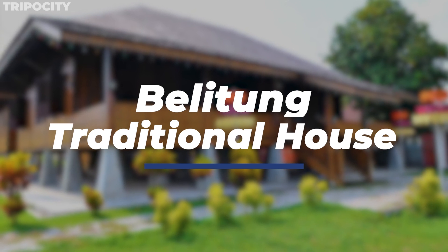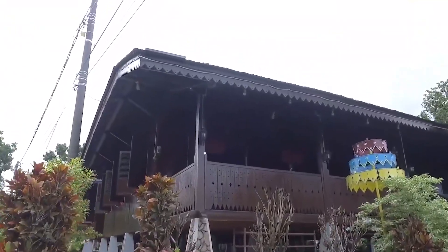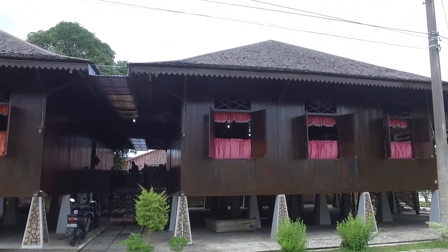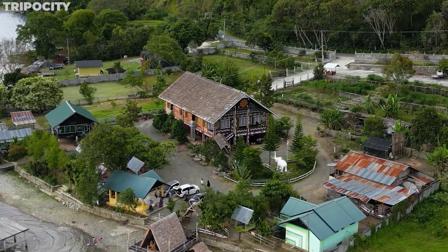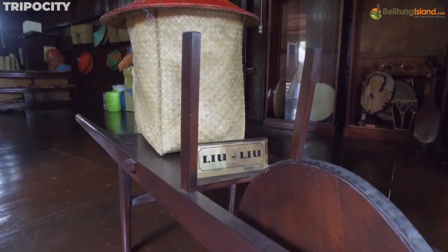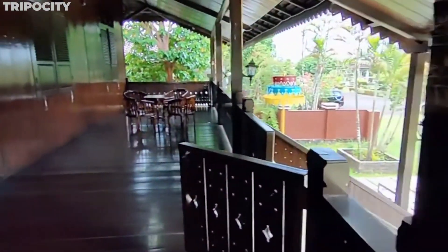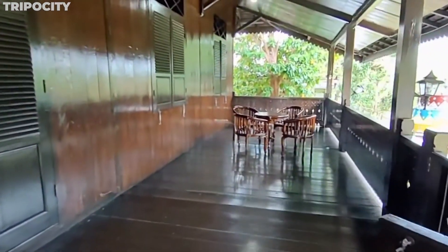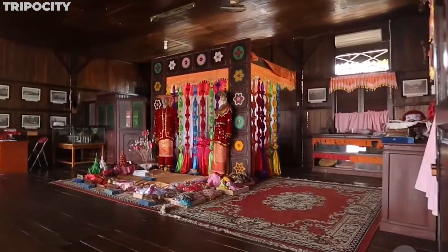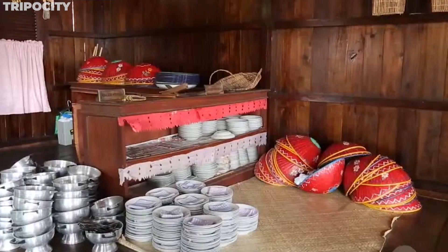Belitung Traditional House. Step back in time as we explore a traditional Belitung house. These stilted homes, known locally as Rumah Panggung, are marvels of indigenous architecture designed to protect inhabitants from floods and wildlife. The intricate carvings on the wooden walls tell tales of local myths and daily life. Visiting one of these houses offers a glimpse into Belitung's rich cultural heritage, where every beam and every carving has a story to tell, echoing the island's history and the spirit of its people.